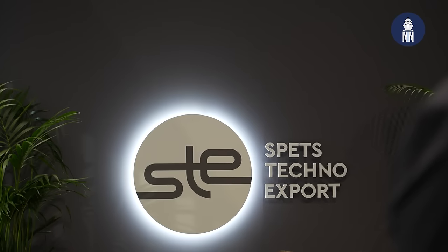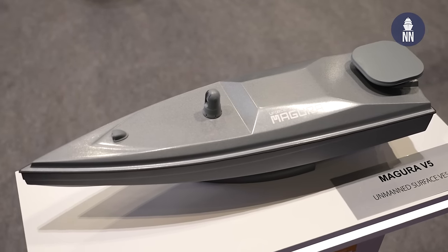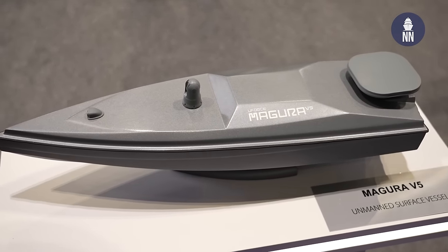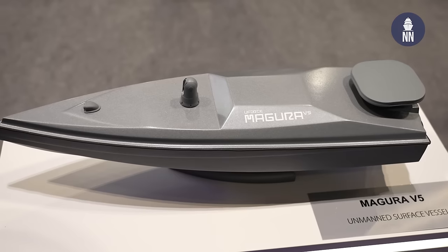We are now at the Ukrainian pavilion to discuss a Ukrainian-made USV, the Magura. Good morning. Can you please introduce yourself? My name is Ivan Sibirikov. I am manager of Unmanned System Centers at SpeztechnoExpert. Alright, so we are standing in front of the Magura unmanned surface vehicle. What can you tell us about this USV?